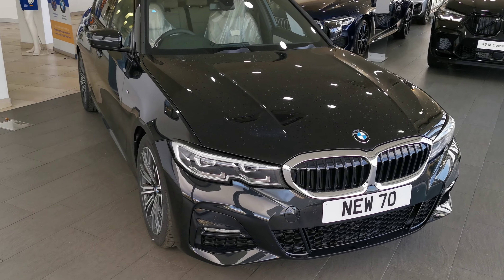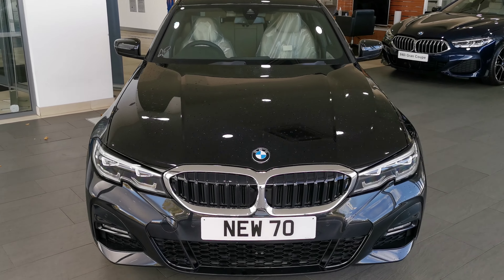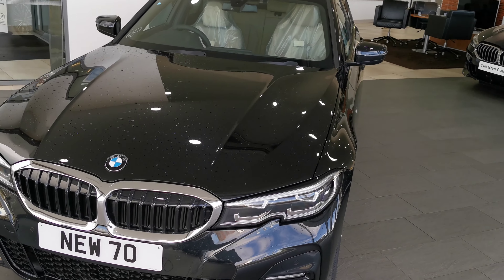Here at Roadbrook BMW in Shrewsbury we have this Black Sapphire BMW 320d M Sport saloon with the ivory interior.